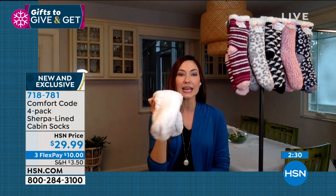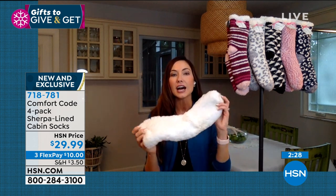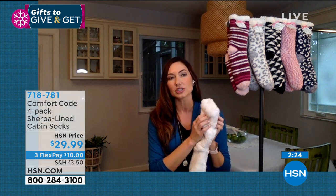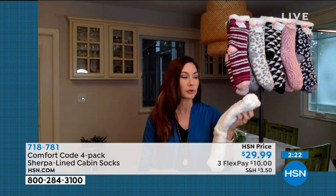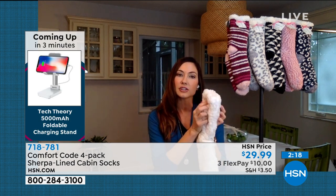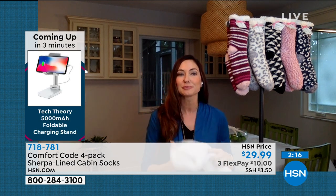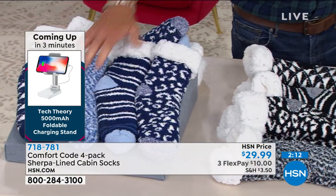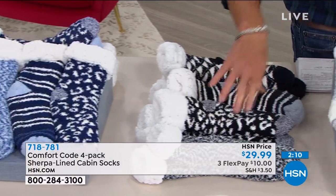Can I throw these in the wash? Absolutely — it's recommended you turn them inside out. Wash gentle, and you can put them in a lingerie bag for extra gentle care to make sure that surface stays nice and plush. Now, the colors again: blue multi, black multi, and dusty pink multi.